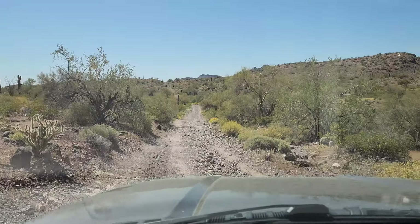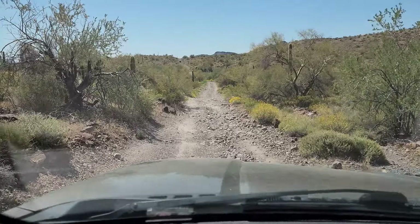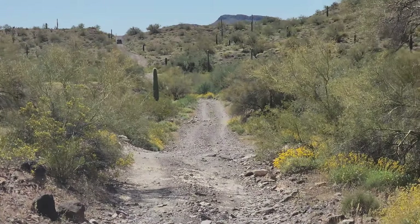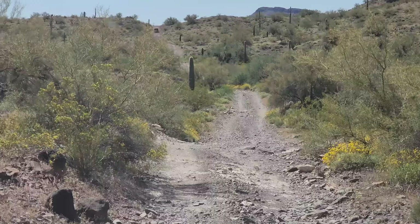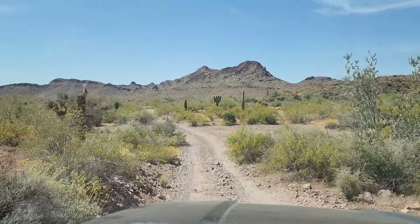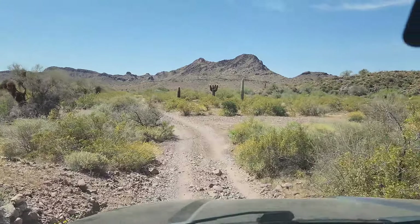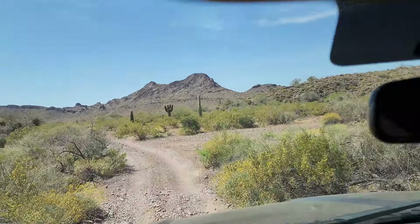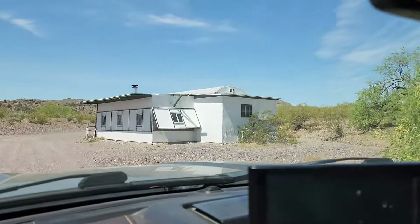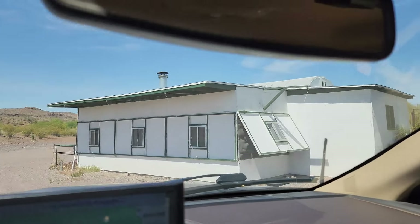This has been a rocky, difficult little section to negotiate, but you just gotta take your time, slow down, and make it happen — enjoying it more. So we're heading to Hoodoo Wash to go to an old settler's cabin. Pretty awesome. There is this random structure here at the beginning of the Hoodoo Wash trail to the Hoodoo Wash cabin.